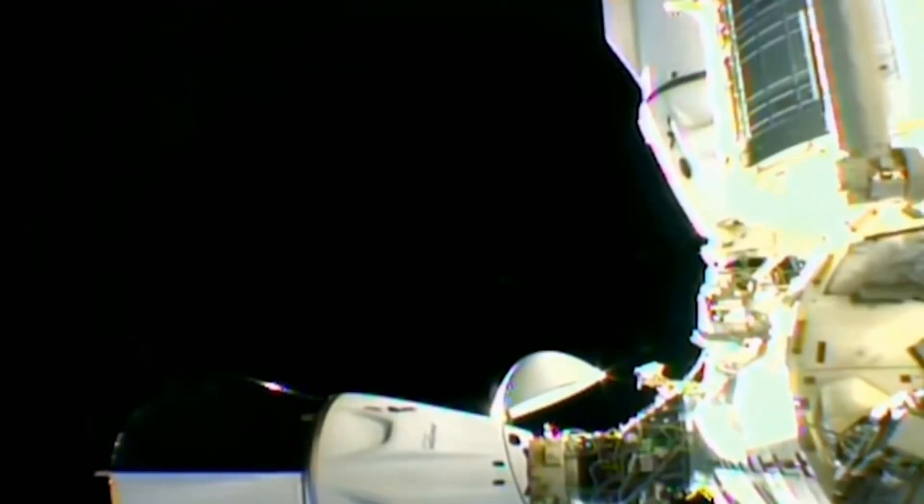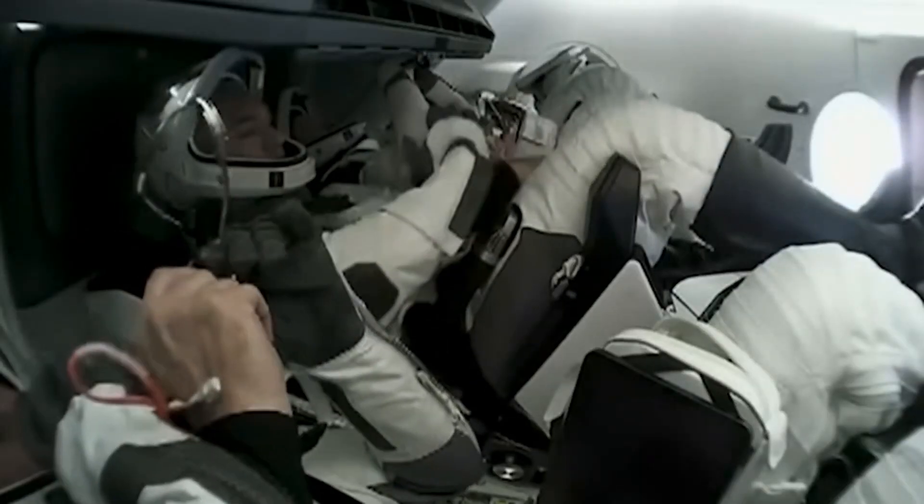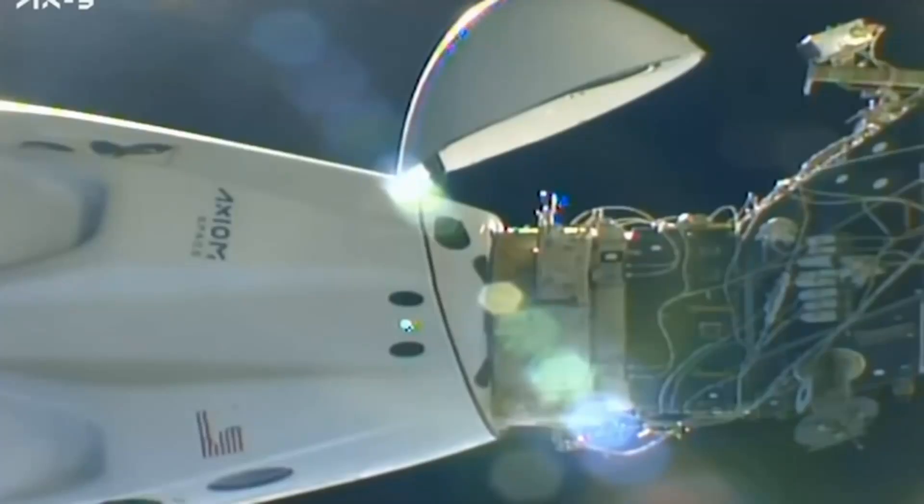Once the hatch of the Dragon capsule and the ISS are closed, the capsule starts depressurization. This process takes about one hour, after which the Dragon capsule will autonomously undock. But before this can happen, the Dragon crew and the ground support confirm it is safe to detach at the scheduled time. The time is selected very carefully to ensure that there is communication throughout the return trip and for the capsule to reach safely the landing site.